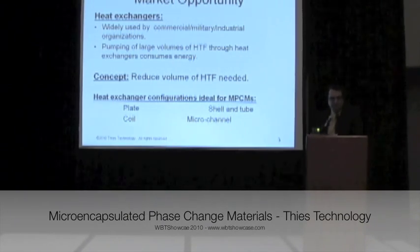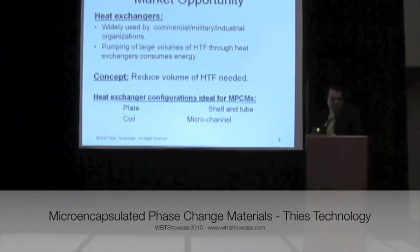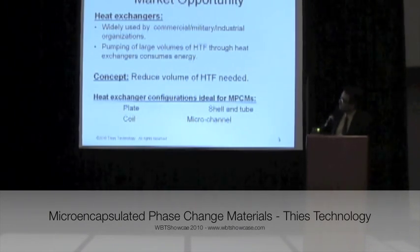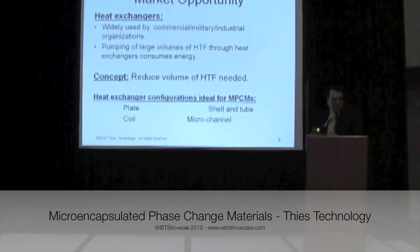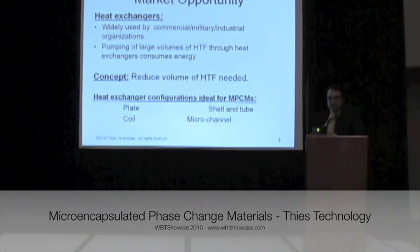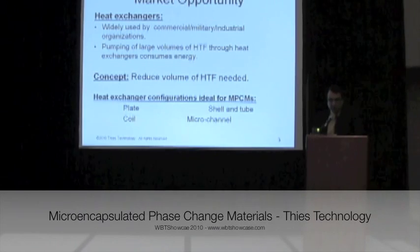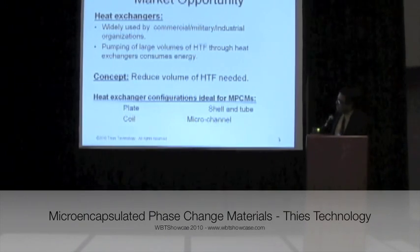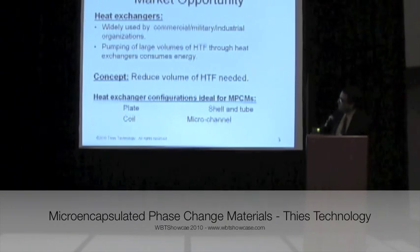When the heat transfer demand is large, we need to pump a large amount of heat transfer fluid, which consumes a lot of energy for pumping. So if we can have high heat capacity, we can reduce the volume or mass of the heat transfer fluid used in the pumping system, and at the same time provide the same amount of heat transfer required. It can be used in almost any kind of commercially available heat exchanger.